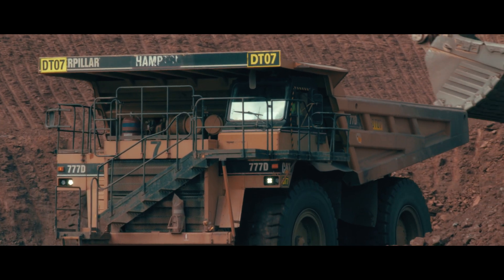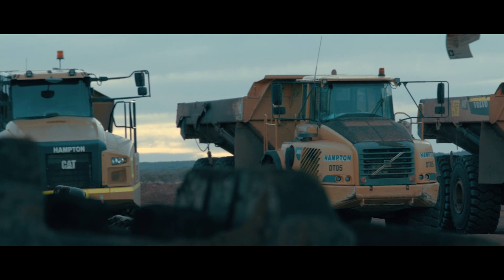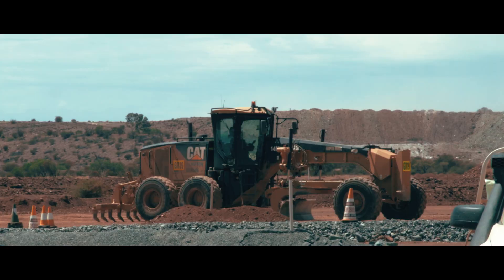We have a fleet of 777s, 220-tonne diggers, and a few articulated trucks working under a Cat 390. Mostly Caterpillar gear.